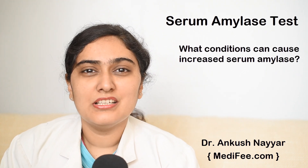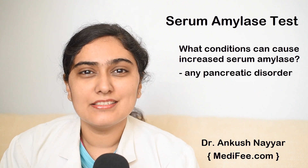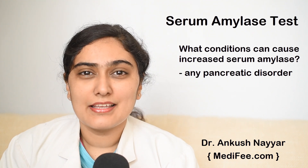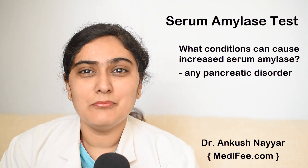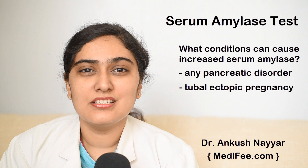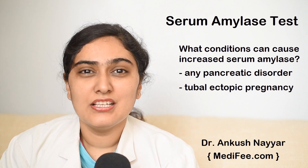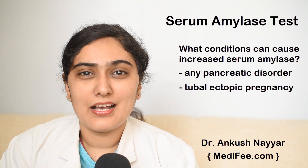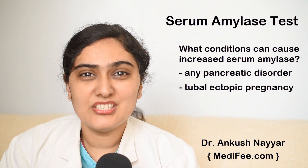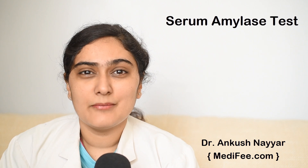What conditions can cause increase in serum amylase? Any pancreatic disorder like acute pancreatitis, chronic pancreatitis, or pseudocyst of pancreas can cause increase in serum amylase. Apart from these, tubal ectopic pregnancy can also cause increased serum amylase, so if a reproductive female presents with acute pain abdomen, the doctor may ask for this test suspecting ectopic pregnancy. Serum amylase can also increase in perforated gastric ulcer, peritonitis, etc.